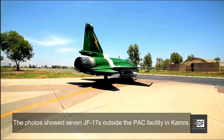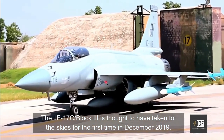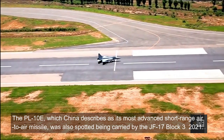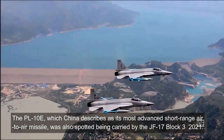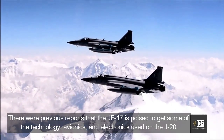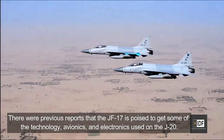The photos showed seven JF-17s outside the PAC facility in Kamra. The JF-17 Block III is thought to have taken to the skies for the first time in December 2019. The PL-10E, which China describes as its most advanced short-range air-to-air missile, was also spotted being carried by a JF-17 Block III. The aircraft is equipped with the KLJ-7A airborne active electronically scanned array radar and fire control radar. There were previous reports that the JF-17 is poised to get some of the avionics and electronics technology used in the J-20.